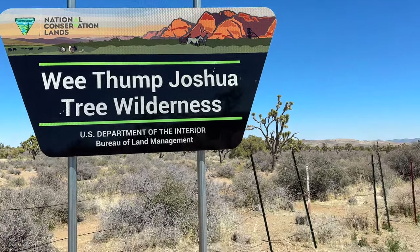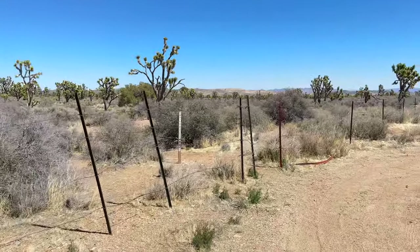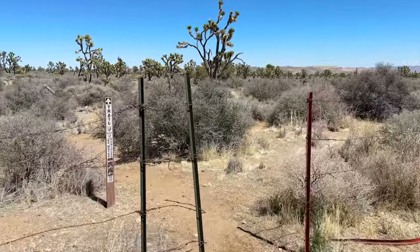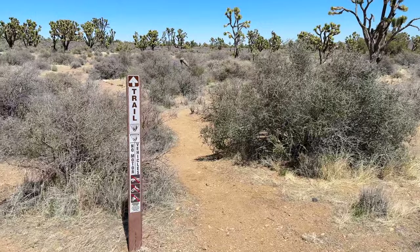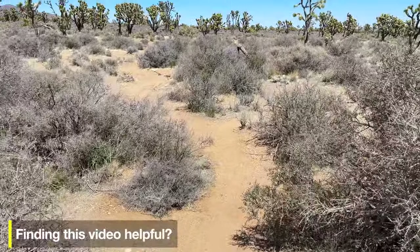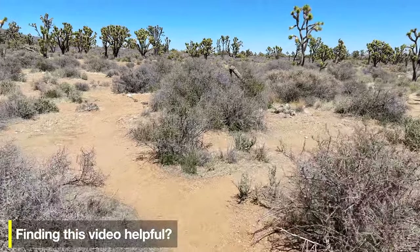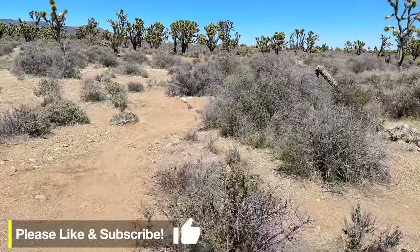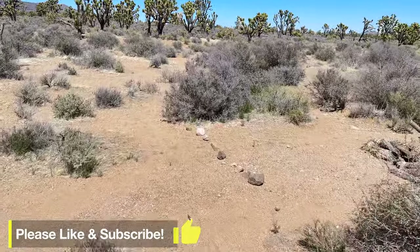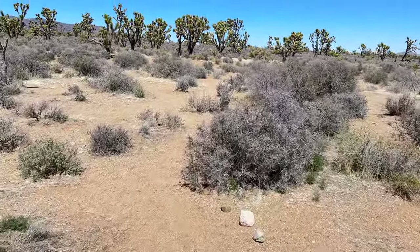We Thump, in case you're wondering, is the Paiute word for ancient ones, referring to the Joshua trees, some of which are over 700 years old. To start the hike, just go through the fence — there's a trail sign there, but that's about it for signage. You're going to follow the path with the most footprints. It's marked a little bit, but also a bit of a choose-your-own-adventure.